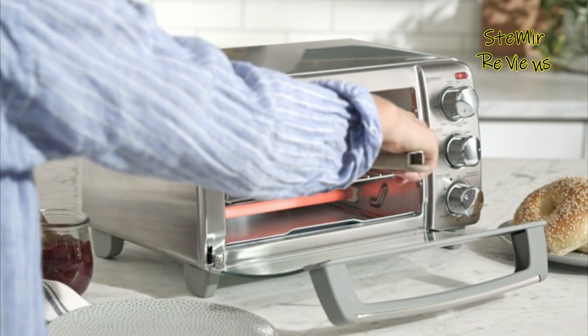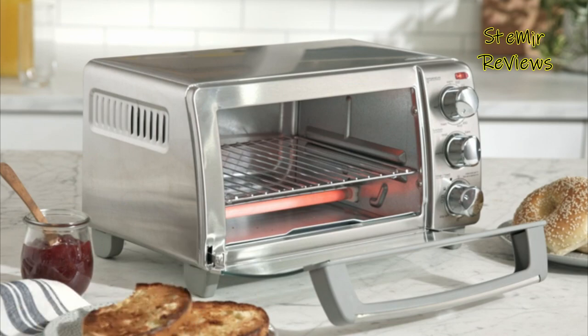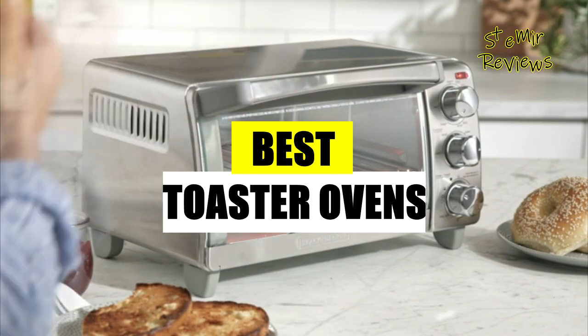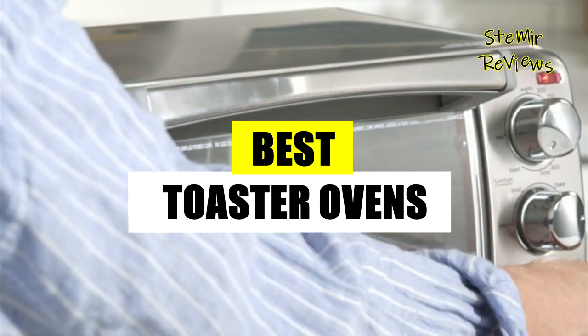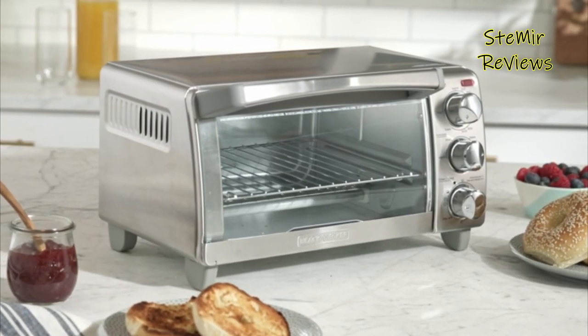Perfect for quick meals and snacks, it has become a staple in modern households. Join my channel for an exhilarating journey exploring incredible toaster ovens. Subscribe now and get ready to discover these exceptional devices together.